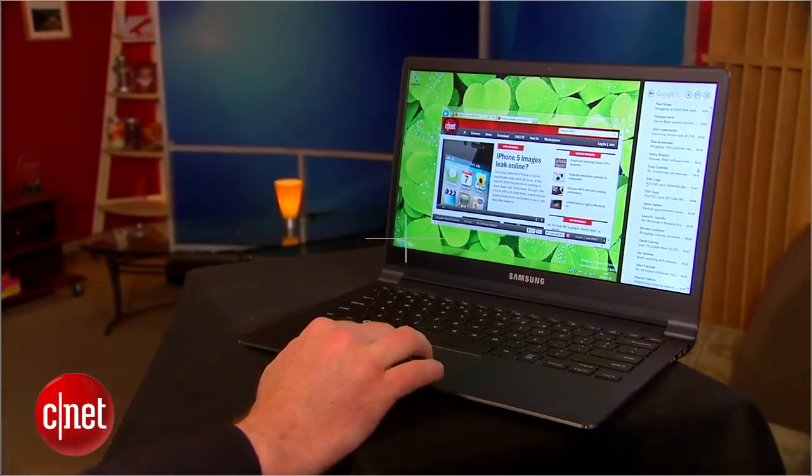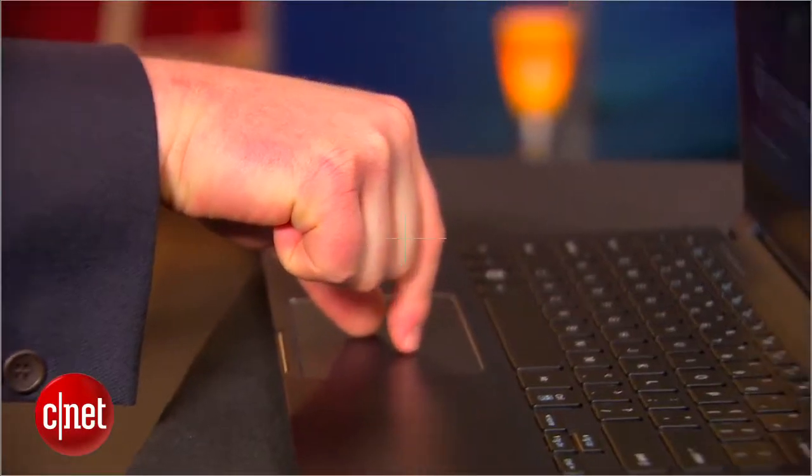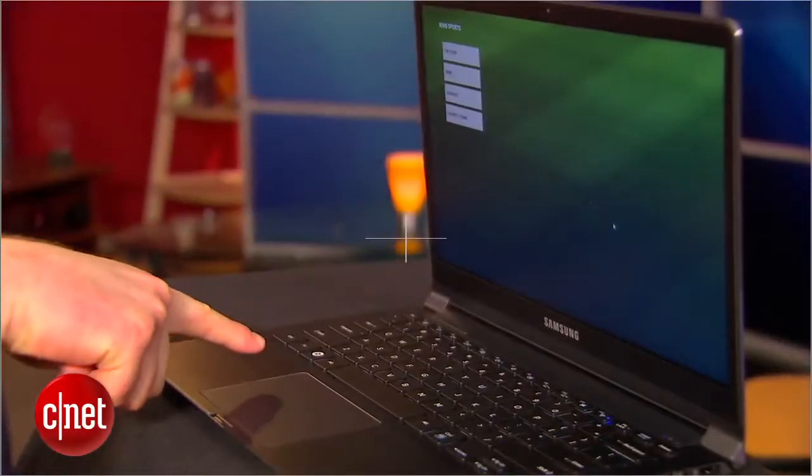New Windows 8 laptops will ship with trackpads that support multi-touch for scroll and zoom, and edges for using Windows 8's side menus.